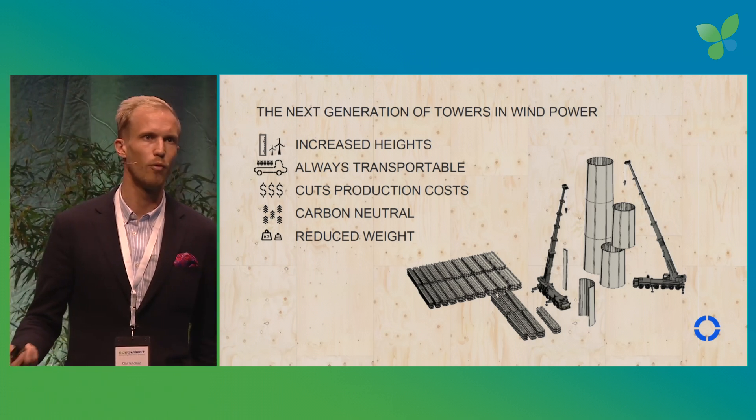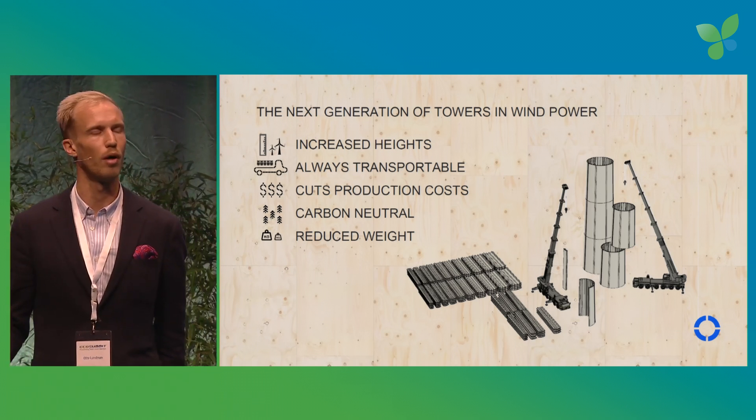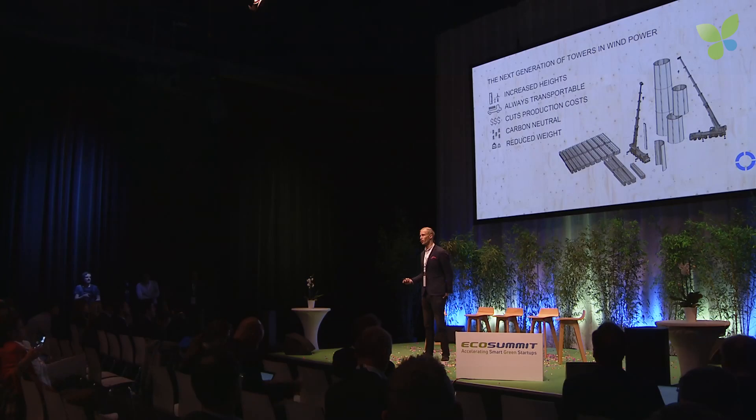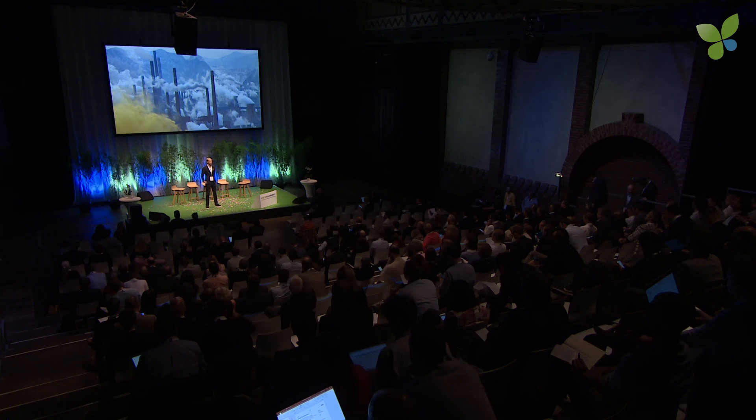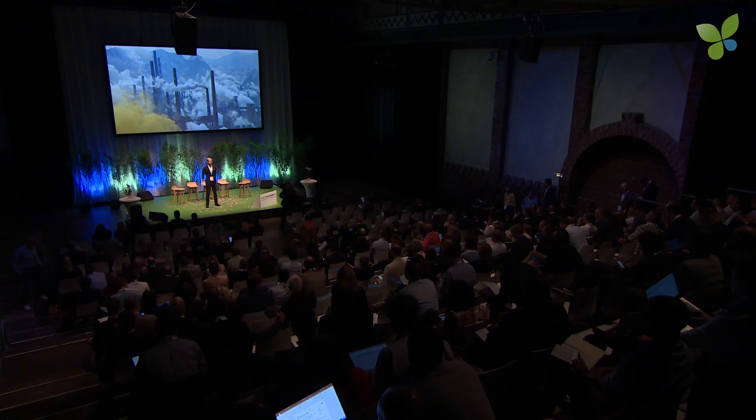At these sizes, the weight of the tower itself becomes an increasingly dimensioning issue, so it's really important to cut weight here. Furthermore, renewable energy is only part of the solution — only 25 percent of emissions. We also need renewable construction. Steel and concrete emit about 15 percent of global greenhouse gas emissions. In contrast, a Modvion tower is a carbon sequestration large enough to make wind power carbon neutral from the start.